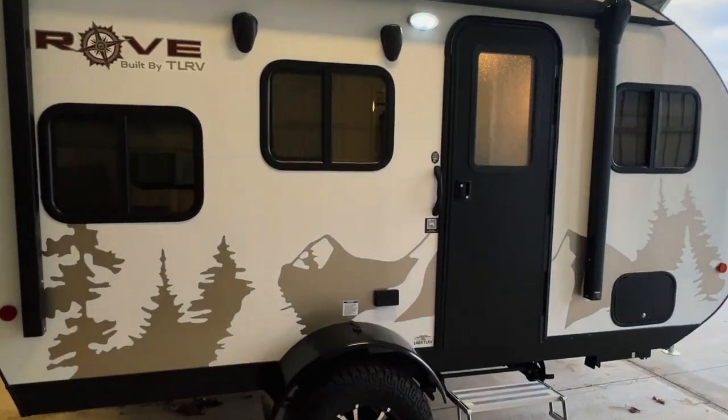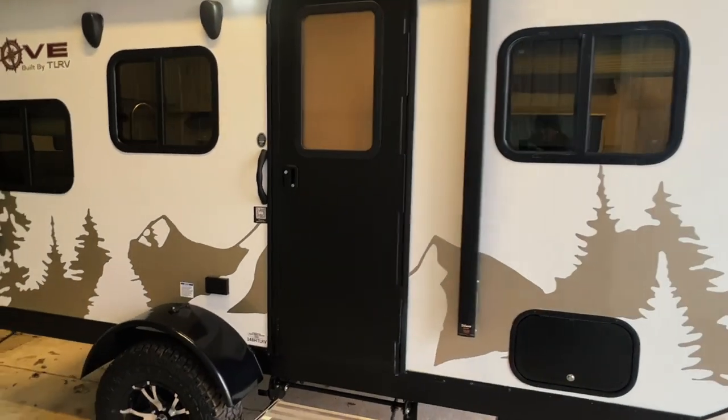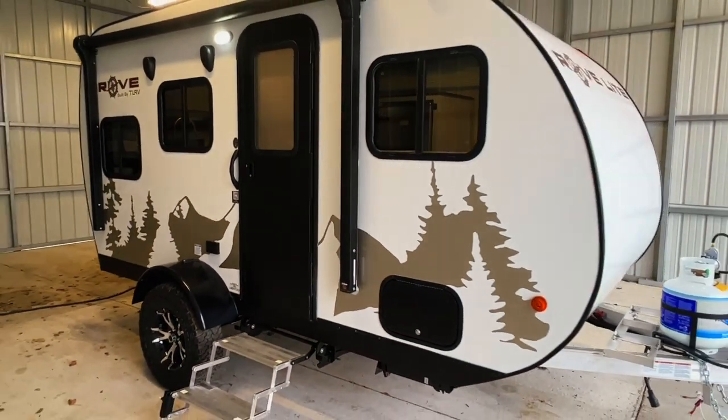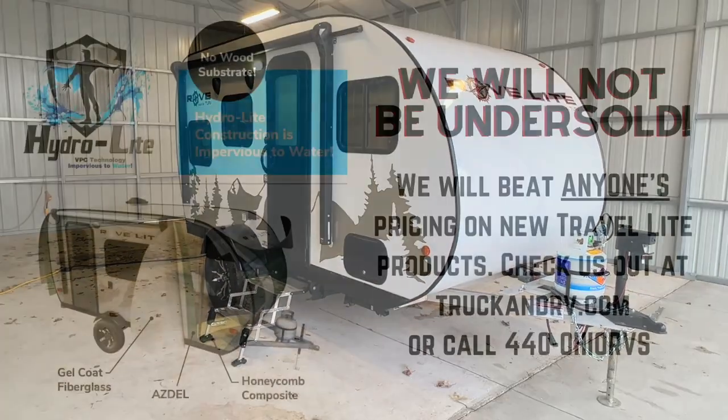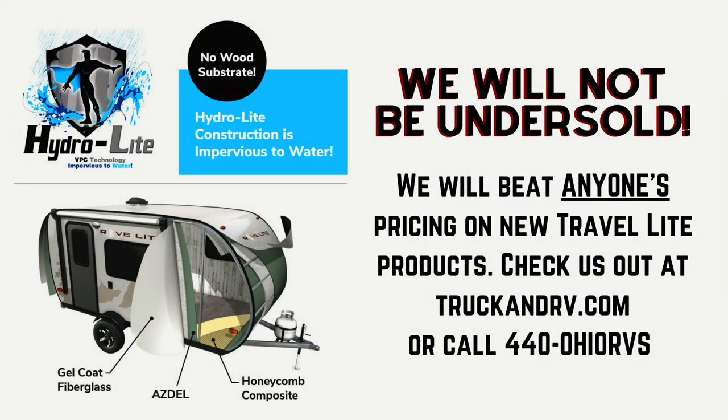The RoveLite series by Travelite RV is designed to be affordable and extremely towable. All RoveLite campers are constructed with HydroLite sidewalls, a honeycomb composite floor, and aluminum chassis. All interior panels are Asdell composite, exterior walls are gel coat fiberglass, and the seamless poured resin fiberglass roof is one piece from bumper to hitch. We will not be undersold on new Travelite units and will beat or match anyone's pricing. Give us a call at 440-OHIO-RVS.